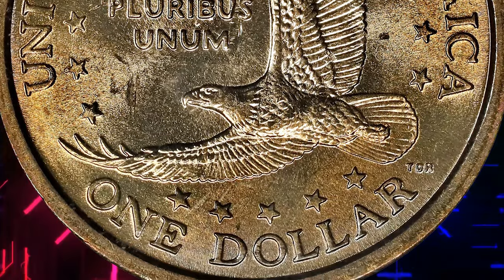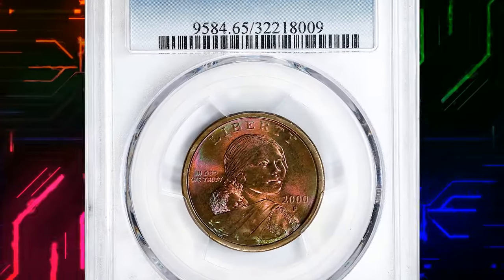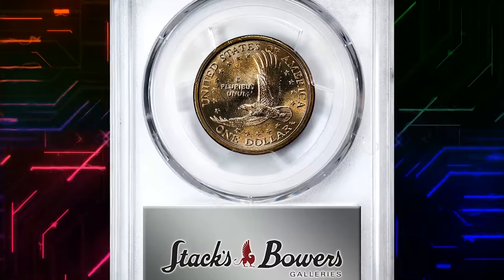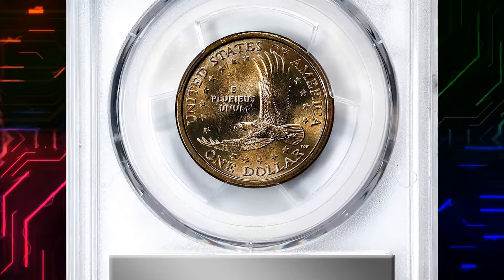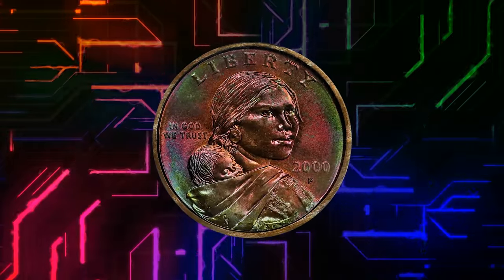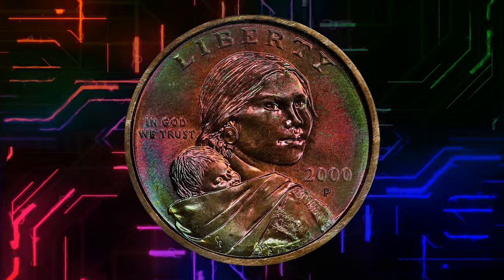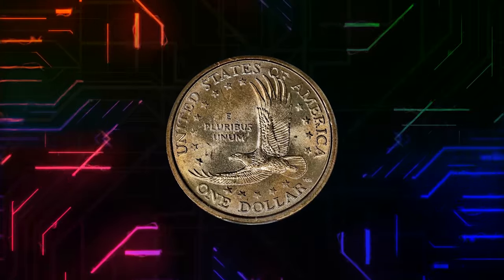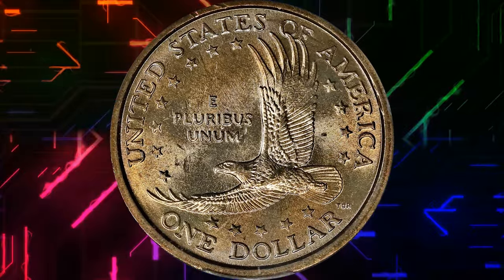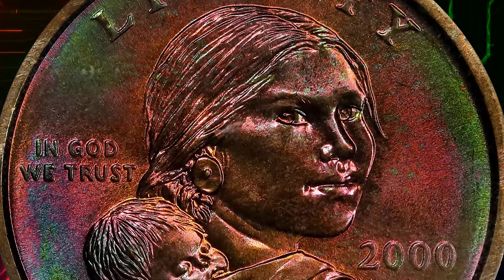As for the attractive iridescent toning on the obverse of the coin, this is likely a result of environmental factors and the specific conditions under which the coin has been stored. Toning on coins can occur due to exposure to elements like air, moisture, or other chemicals over time. The unique alloy composition of the Sacagawea dollar, with its manganese component, can contribute to the development of colorful toning.